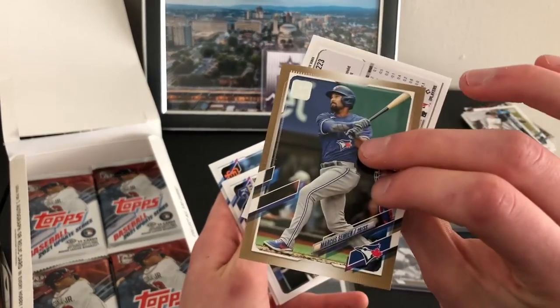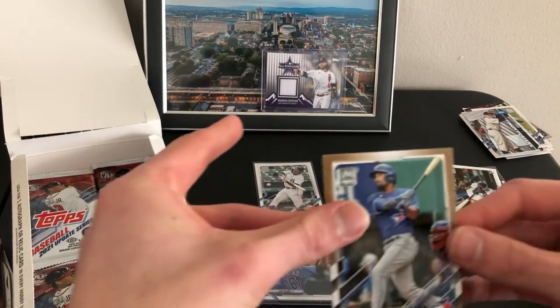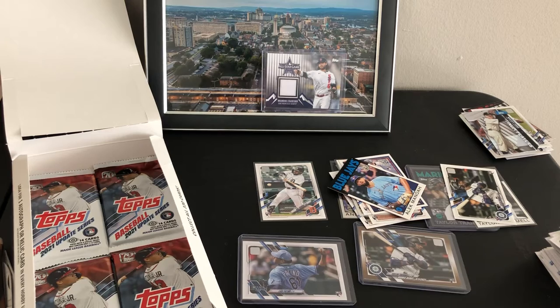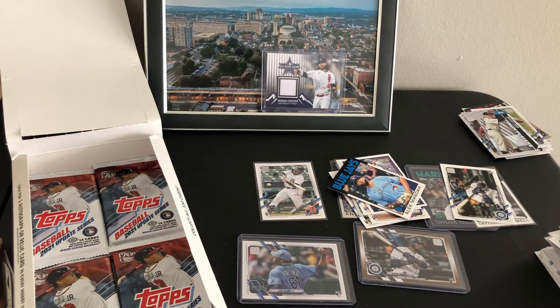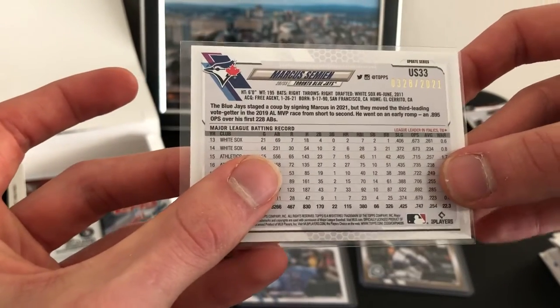Marcus Siméan — not bad, third in AL MVP voting. Numbered 328 out of 2021.